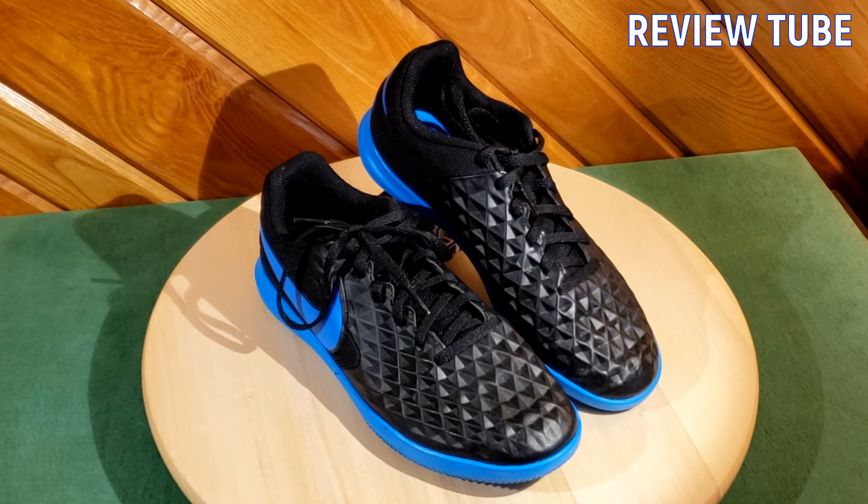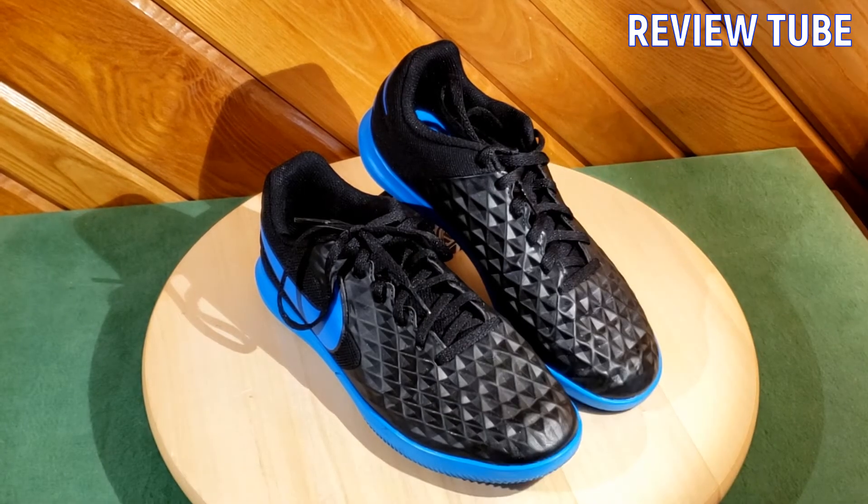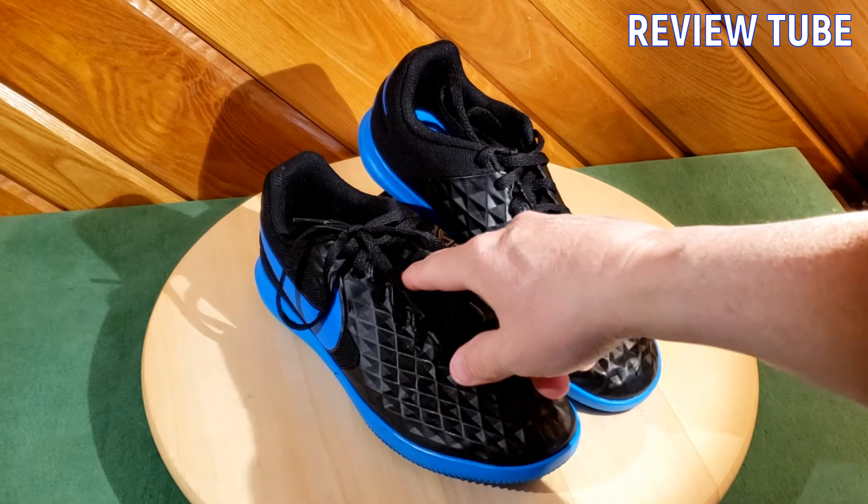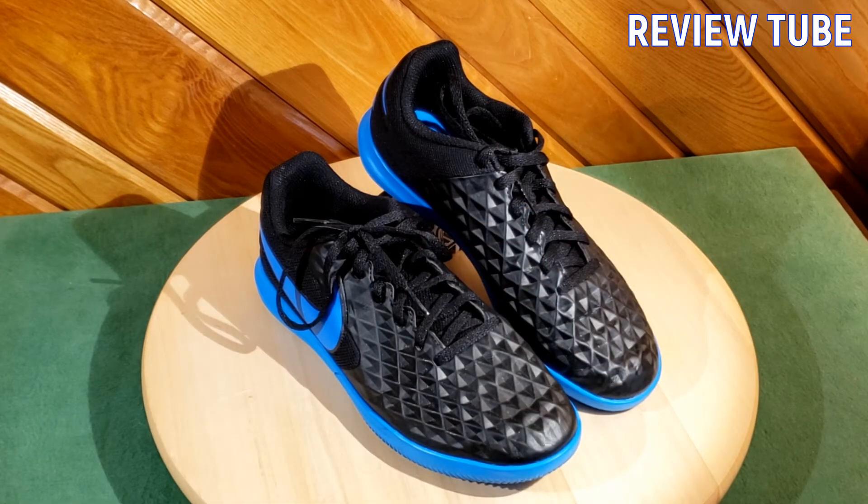It's got a sock liner for low-profile cushioning and a lace loop right here — your typical laces — to keep your lace loop within the tongue and keep your tongue positioned correctly.